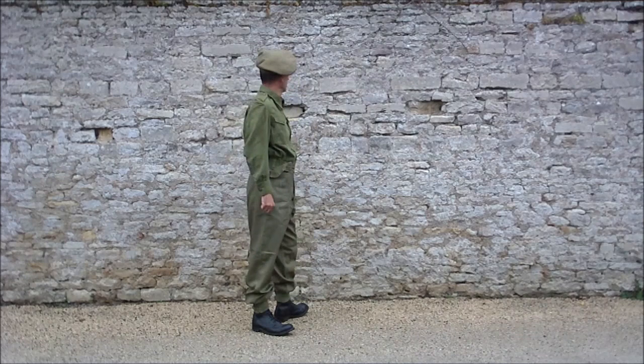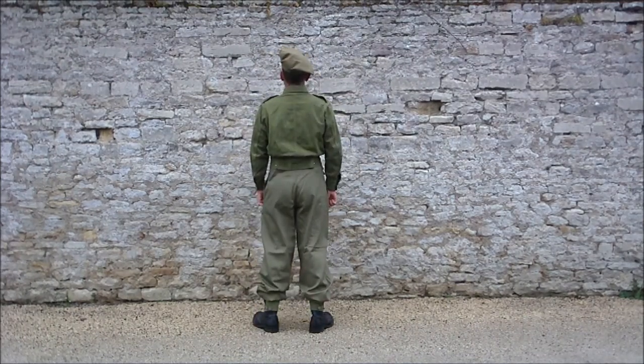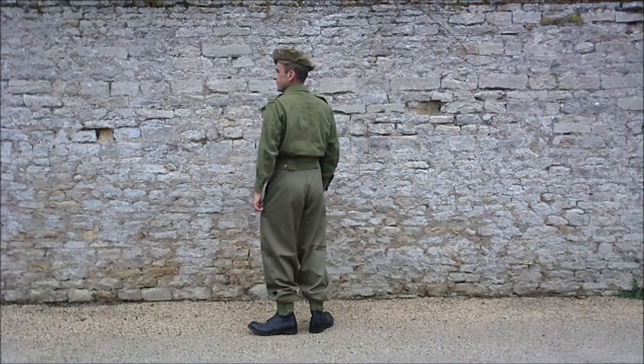— et qui peut être porté sur la tenue de Battle Dress. Ça va être un peu chaud quand même. Et donc pour les travaux de servitude, les corvées, c'est une tenue de travail en fait, tout simplement.